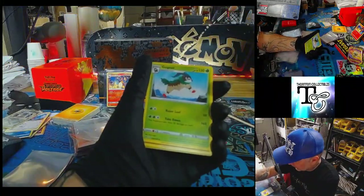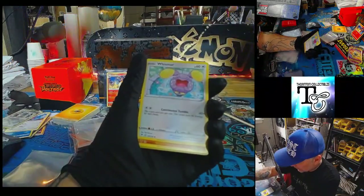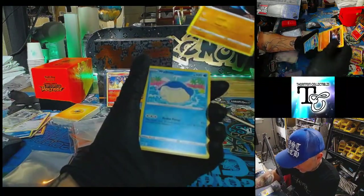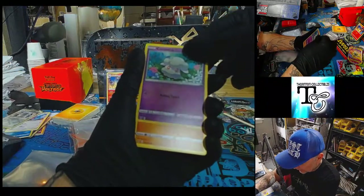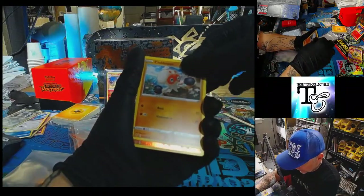I keep hearing about a pack called a God Pack — I guess that's where all the cards are amazing. Has anybody ever gotten one? Has anybody ever seen one, or knew somebody that got one? Let me know in the comments — I'd love to know.